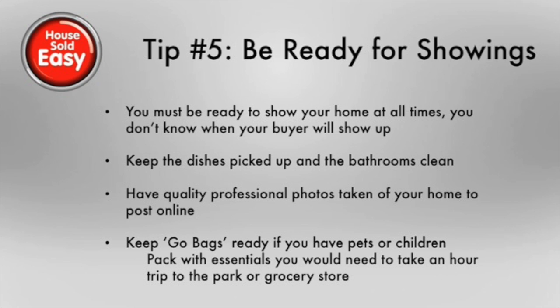Tip five, be ready for showings. You must be ready to show your home at all times because you don't know when your agent is going to call or when a buyer is going to come over and want to take a look at the house. A tip for being ready is to keep go bags ready for pets or children that you can fill with snacks, diapers, or a leash — whatever you need to get your family out of the property quickly so that a buyer can walk through. Another thing to consider is that almost all homeowners are shopping online prior to going out and looking at properties, so you want to consider having quality photos taken or even hiring a professional to take photos of your home to post online.